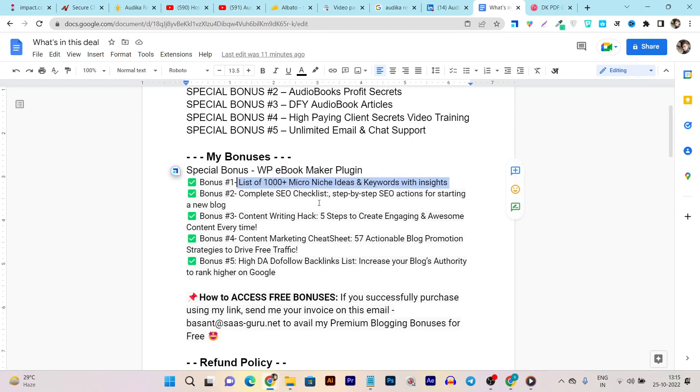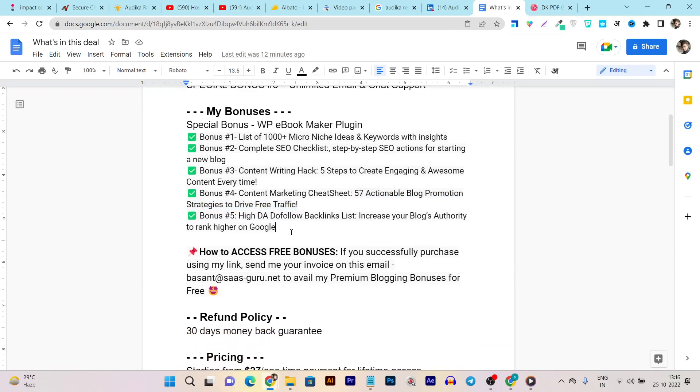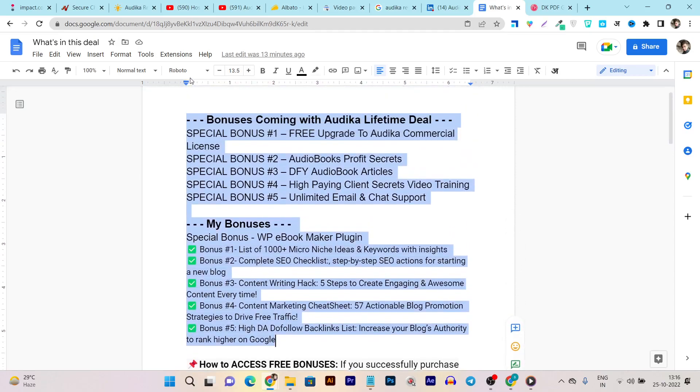My additional bonuses include: Bonus 1 — a list of 1,000-plus micro niche ideas and keywords with insights; Bonus 2 — a complete SEO checklist; Bonus 3 — content writing hack with 5 steps to create engaging and awesome content every time; Bonus 4 — a content marketing cheat sheet with 57 actionable blog promotional strategies to drive free traffic; and Bonus 5 — a high DA dofollow backlinks list to increase your blog's authority and rank higher on Google.